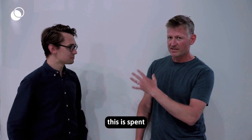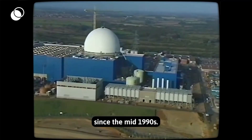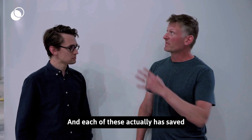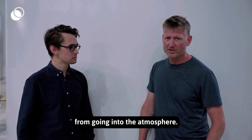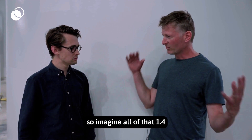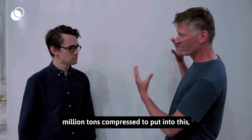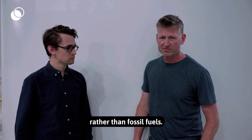Inside this is spent nuclear fuel which has been taken out of reactor site Wylfa B, which has been running since the mid-1990s. Each of these canisters has actually saved 1.4 million tons of carbon dioxide from going into the atmosphere, compared with fossil fuels like coal. So imagine all of that 1.4 million tons compressed into this — this is what's not been knocked into the atmosphere thanks to running nuclear power rather than fossil fuels.